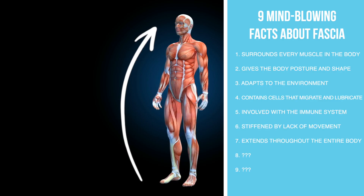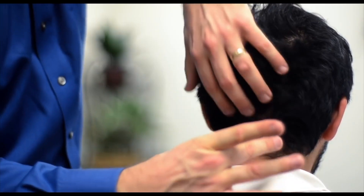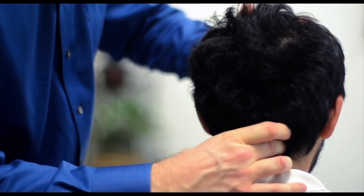Fascia is also connected from head to toe. Knowing this really helped me understand why certain techniques worked when I was in practice. For example, when people would come in with injuries on their tailbone, I found the best relief I could give them was by working on the back of the neck — the occiput. Releasing the occiput seems to help tailbone injuries. Why would that work? Because of fascia — it's all connected. I'm basically taking this fascia and making it longer so there's more space.